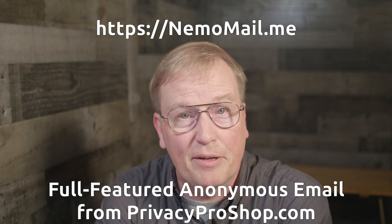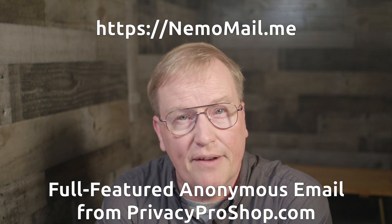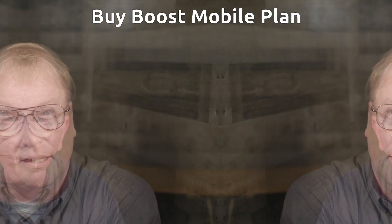If you are interested in full-featured anonymous email that offers both inbound and outbound email along with automatic PGP encryption, please check out NemoMail — one of the services Privacy Pro Shop offers. You can find more information at nemomail.me. Your choice of geographic location when you register the Visa card makes a difference in the taxes you pay for the Boost Mobile service and in the phone number Boost Mobile will assign to you. If you register it to Delaware, you will get a Delaware phone number; if you register it in Louisiana, you'll get a Louisiana phone number, and so forth.